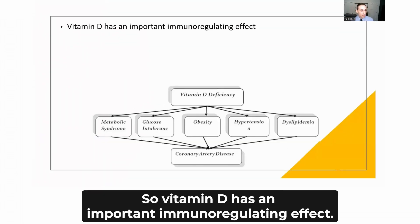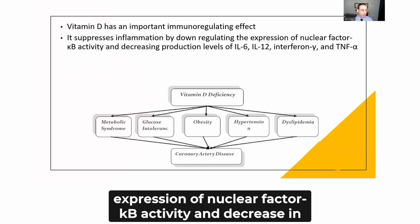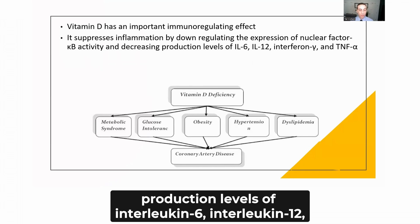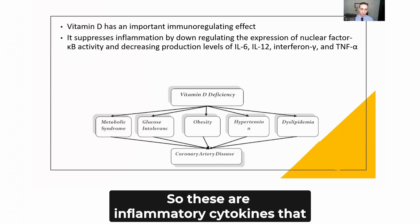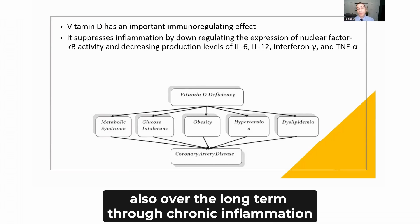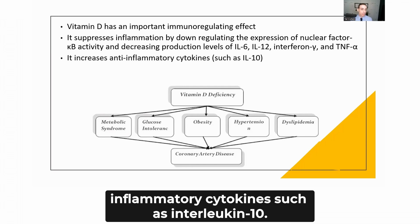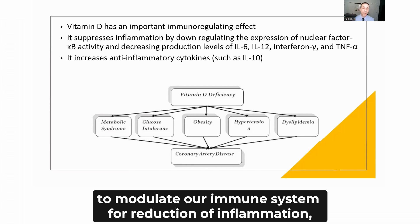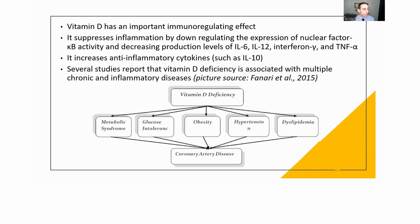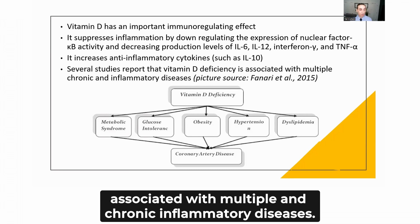Vitamin D has an important immunoregulating effect. It suppresses inflammation by downregulating the expression of nuclear factor kappa-B activity and decreasing production levels of interleukin-6, interleukin-12, interferon gamma, and tumor necrosis factor alpha — inflammatory cytokines that, through chronic inflammation, can cause damage to our own cells. It also increases anti-inflammatory cytokines such as interleukin-10, which along with T-regs helps modulate the immune system and reduce inflammation, inhibiting inflammatory pathways.